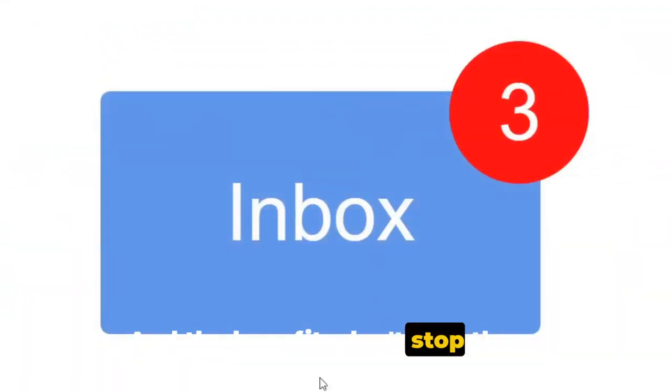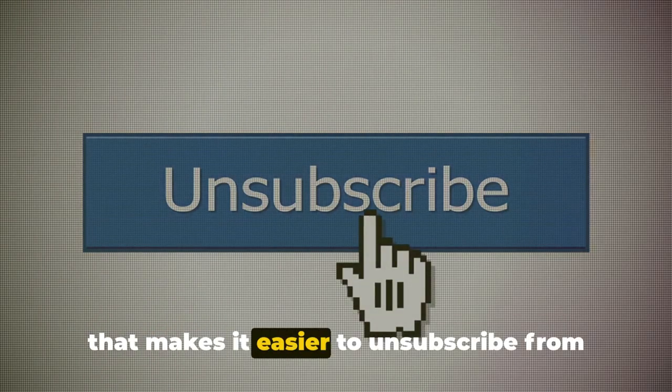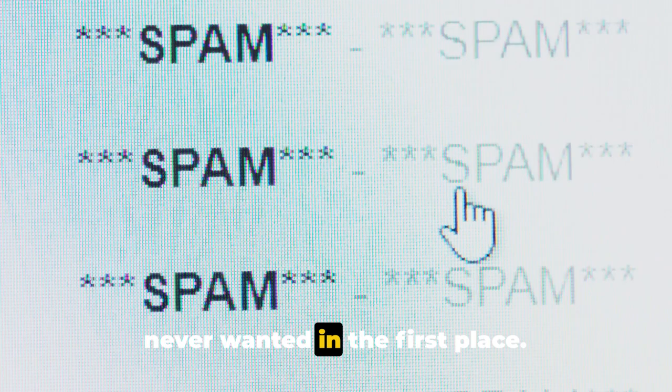And the benefits don't stop there. This upgrade also includes a new feature that makes it easier to unsubscribe from mailing lists. With just a few clicks, you can say goodbye to those pesky emails that you never wanted in the first place.